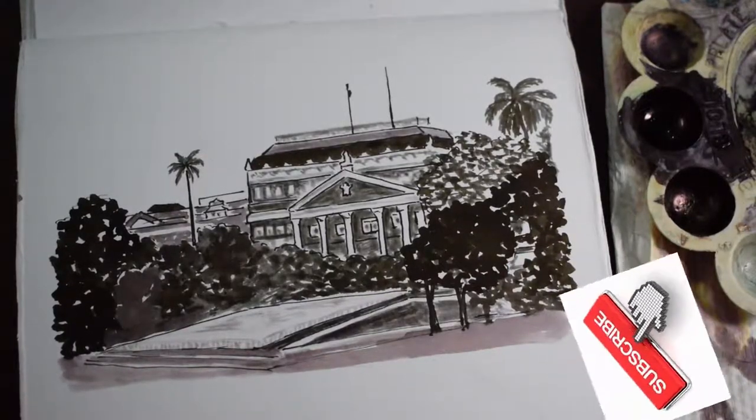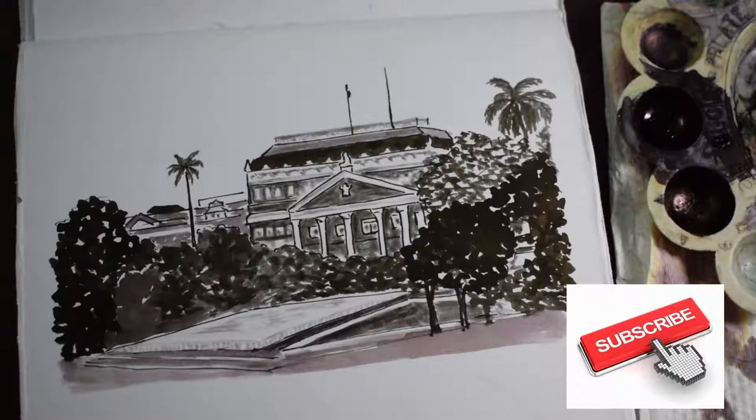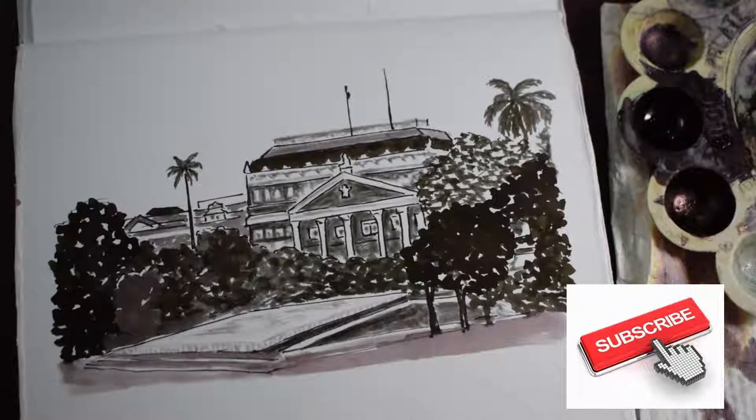Please subscribe to my channel if you have not already, and like the video if you have liked the sketch. Hey friends, welcome back to my channel.